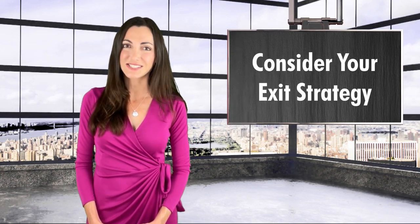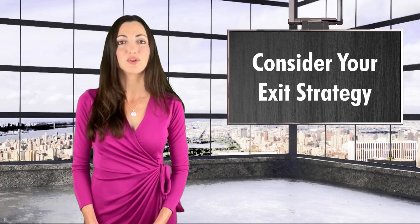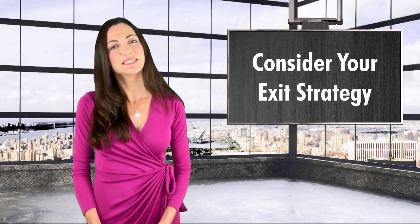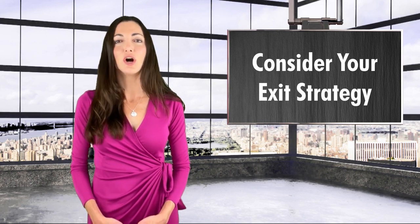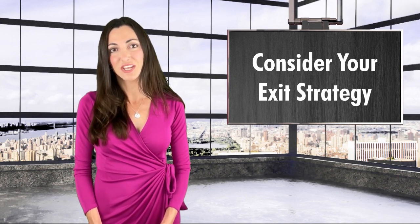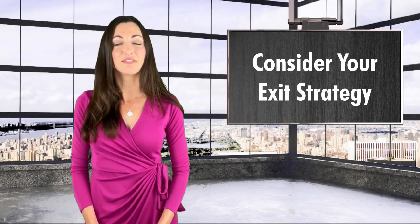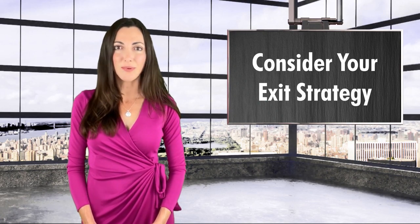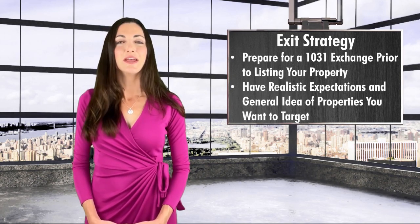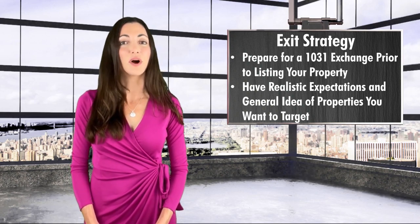Finally, do not overlook your exit strategy. Even if you plan to hold to the end of the tenant's base term and beyond, you need to know what you'll do if they don't renew the lease. If you expect to sell before the base term expires to avoid any rollover risk, consider selling right after a rent increase to maximize the value. Also be sure to sell when your property is still financeable. Standard bank loans are 5, 7, and 10 year terms, and the loan term will not typically extend beyond the remaining lease term. So if you try to sell with only three years left on your tenant's lease, it will be much harder for the new buyer to obtain financing, which will impact your sales price. Make sure you understand the 1031 exchange process before listing your property for sale and have realistic expectations about what you'll be able to purchase.